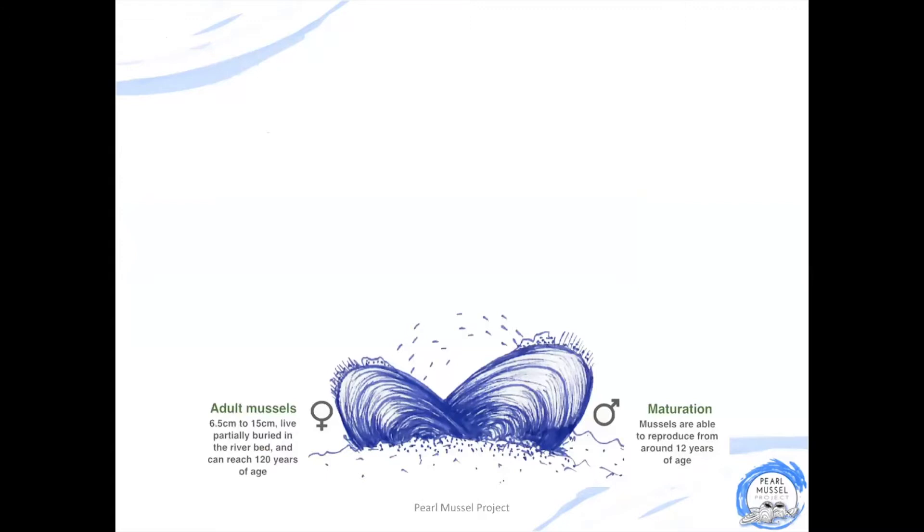The life cycle of the pearl mussel is quite complicated but it's really interesting. It starts off with adult mussels on the riverbed. In the summer, the male mussels produce sperm and release it into the water. Females inhale this through their inhalant siphon and use it to fertilize their eggs. While these eggs are growing and developing, the female protects them in brood pouches inside her shells.